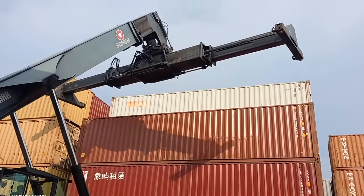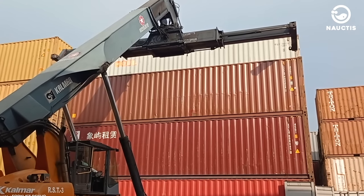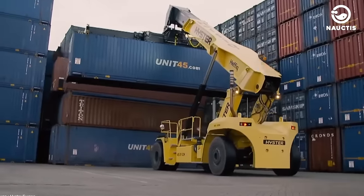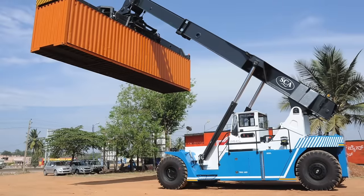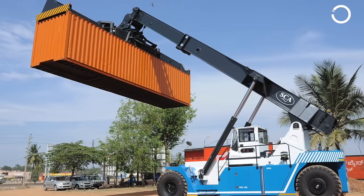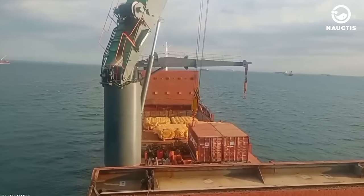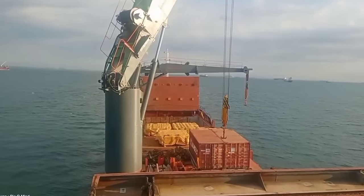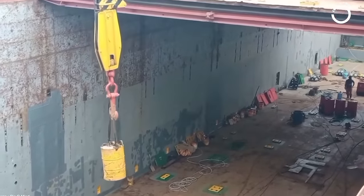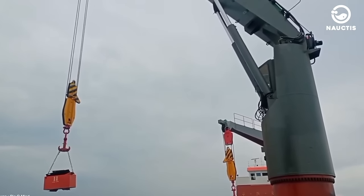Reach stackers and container forklifts are typically used for rearranging or stacking containers within the port. They can also load or unload containers from trucks to trains. Reach stackers and forklifts typically consist of telescopic arms that can be hydraulically extended and mounted on a vehicle. Deck cranes are installed on small ships to lift and lower containers to and from the shore. They are operated by trained port crane operators and are typically used in ports that do not have large cranes or when there are fewer containers to load and unload than usual.